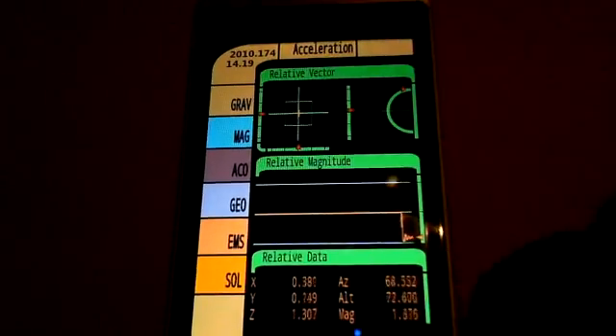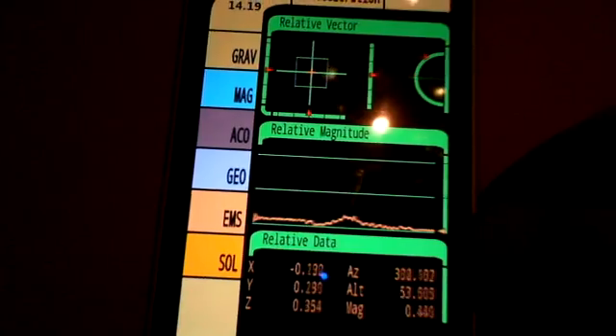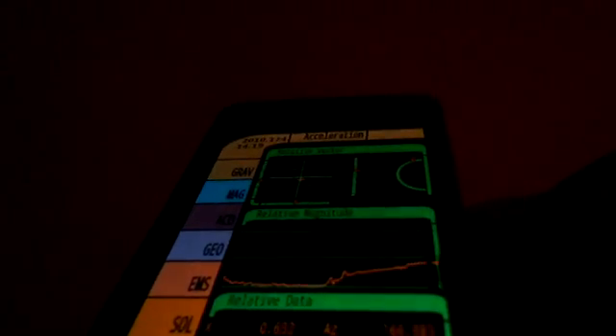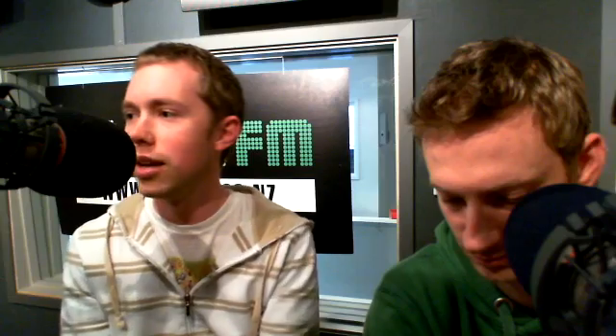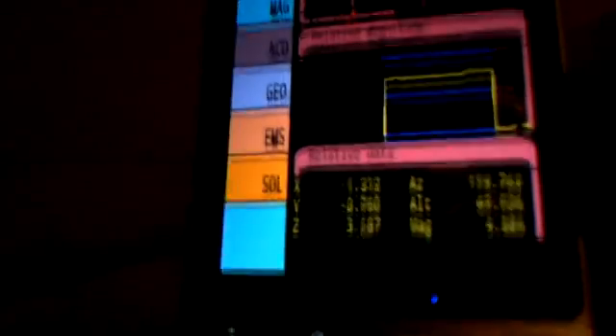Sounds a bit crazy to start with, but each screen — say on gravity — it gives you the gravitational reading. When you turn your phone to the side, it shows you, relative to where it's been, the movement of the phone. So you're turning it up and down, lifting it up and down, it picks up the gravity and all of the movement that you're putting on the phone. On the next setting, magnetic — this is just crazy.